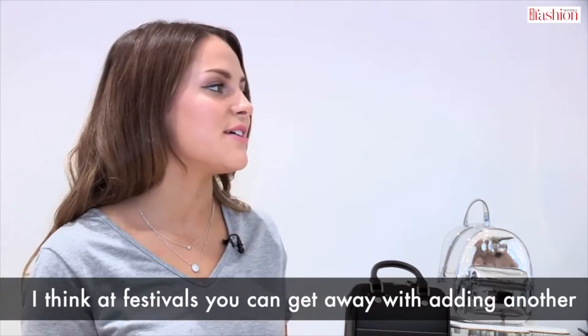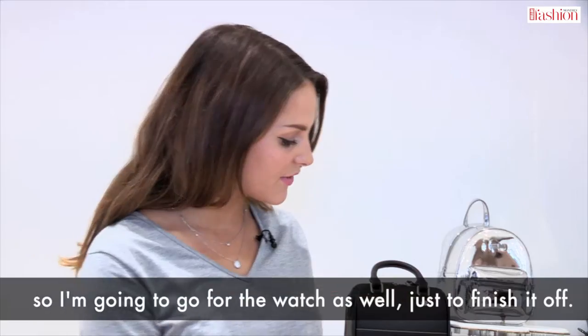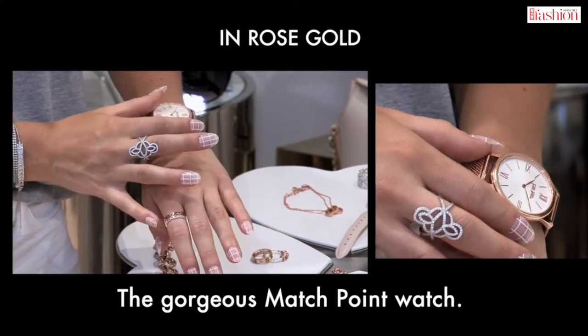At festivals you can get away with adding another pop of colour like mixing metals, so I'm going to go for the watch as well just to finish it off — a gorgeous Match Point watch.